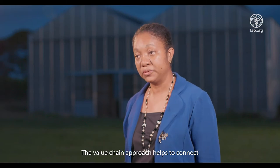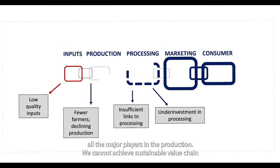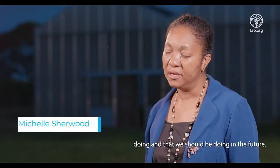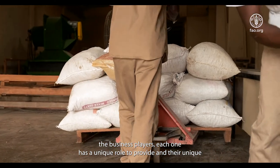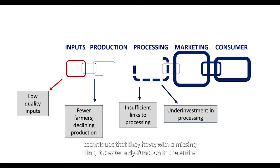The value chain approach helps to connect all the major players in production. We cannot achieve sustainable value chain development working piecemeal. Collaboration is at the heart of every effort that we're doing and should be doing in the future. The role played by regulators, lab technicians, and business players — each one has a unique role and unique techniques. With a missing link, it creates a dysfunction in the entire value chain and it will not work.